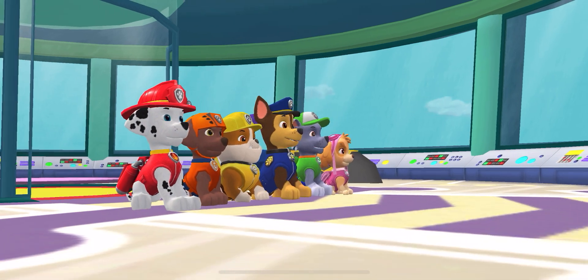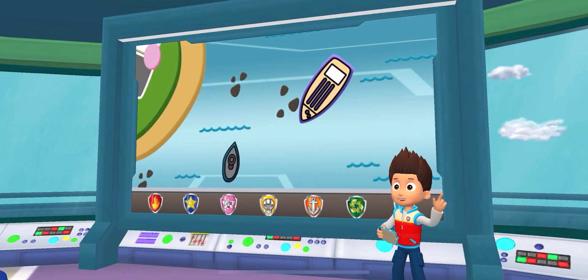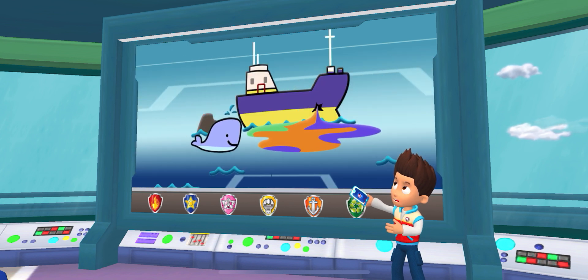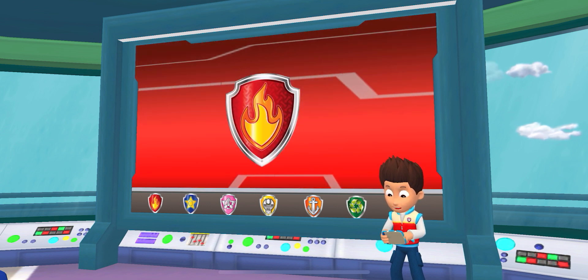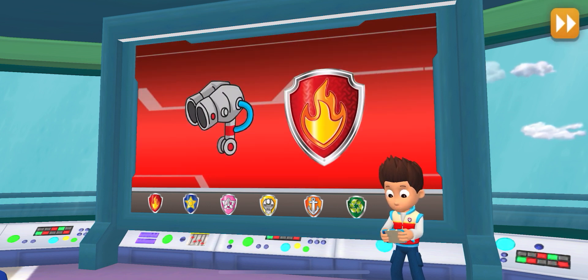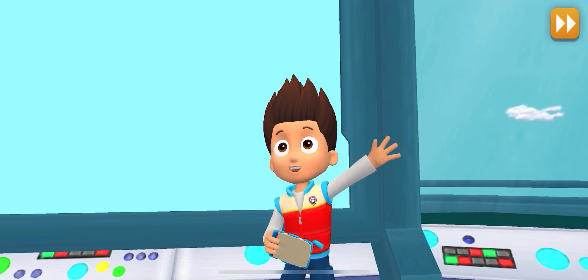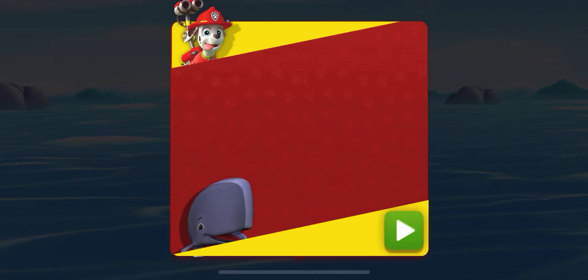Thanks for hurrying, pups! A smoothie tanker hit some rocks in the bay. It's leaking smoothie into the water. A pack of whales swam right into the mess. We need to help them out. Marshall, you'll need to use your water cannon to clean up the whales. Alright! Paw Patrol is on a roll! Marshall in Wild Whale Watch!